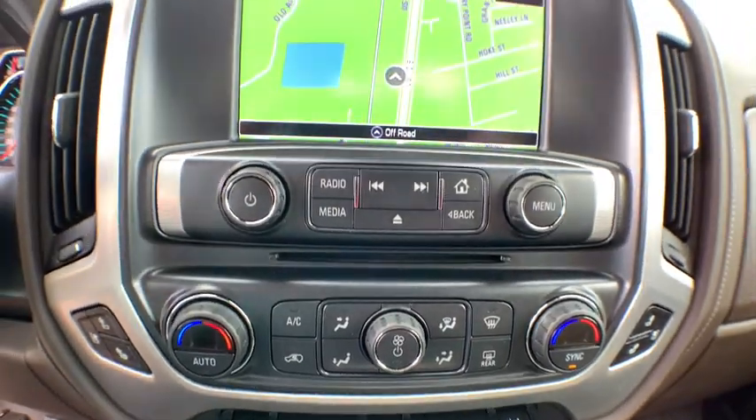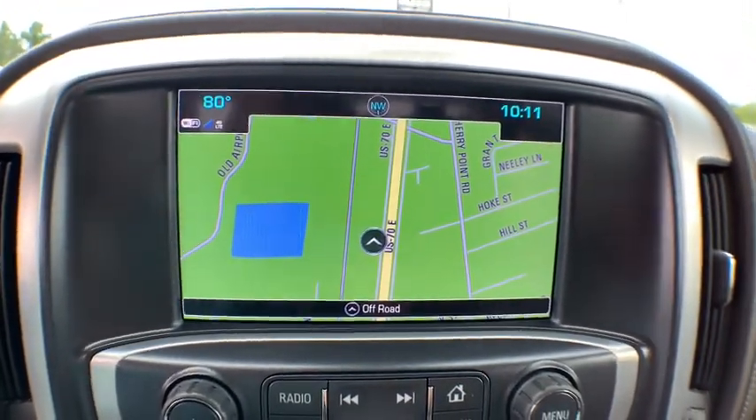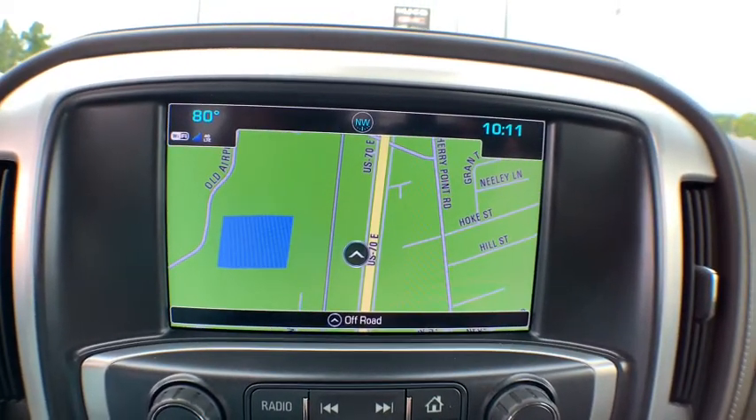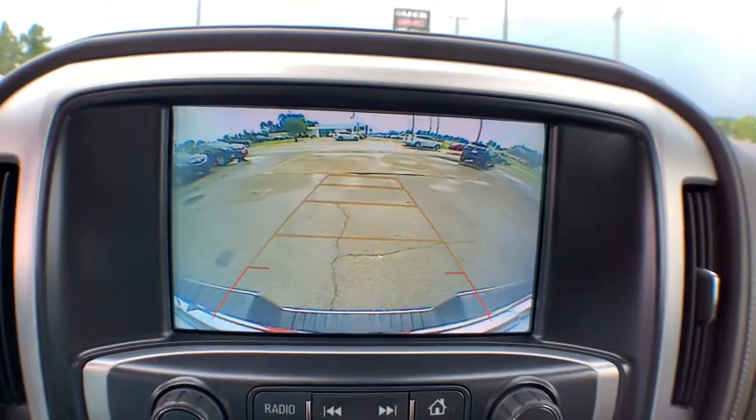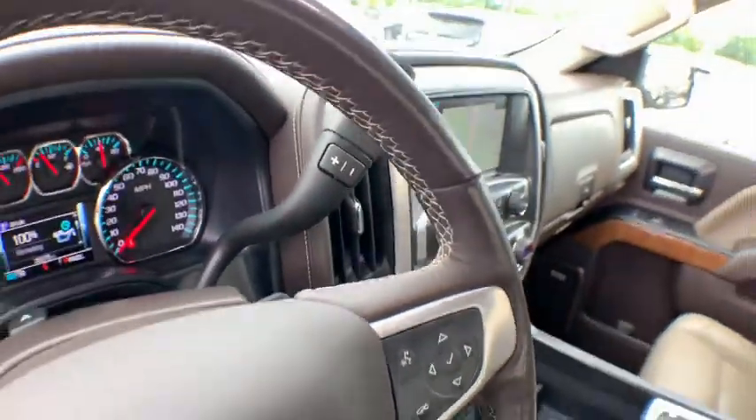Center armrest, compass, rear window defroster, trip computer, power windows, fog lights, CD player, electronic stability control. Take this vehicle for a spin and see why so many shoppers are now proud owners.